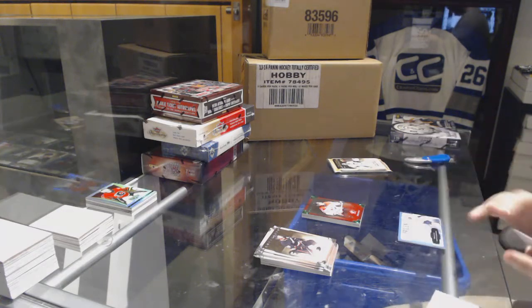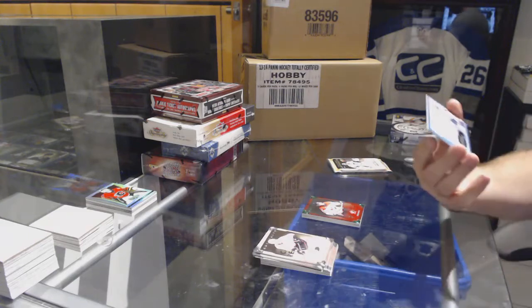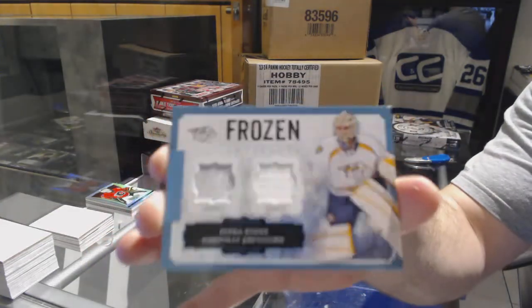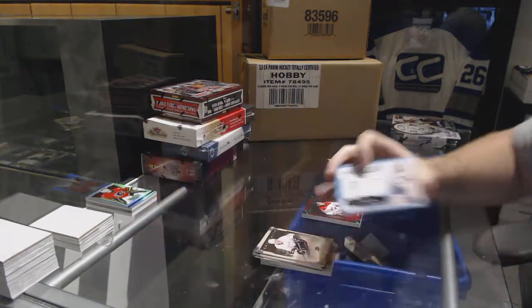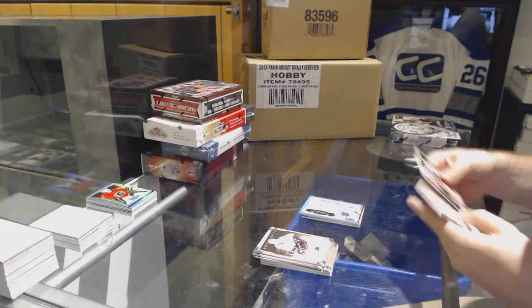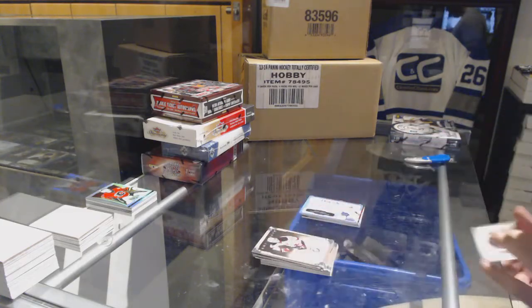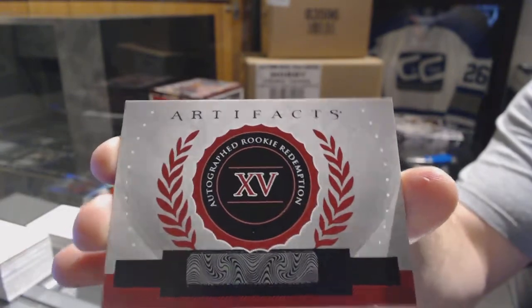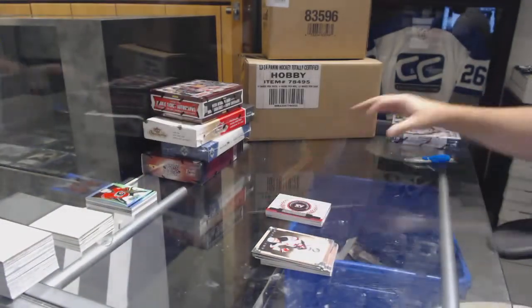For the Nashville Predators, Frozen Artifacts dual jersey of Pekka Rinne. And we've got an autographed rookie card number 15 — whoever number 15 was. If you guys want to look that one up.